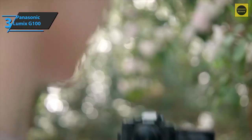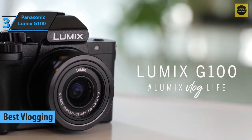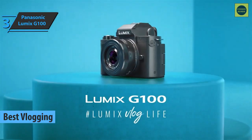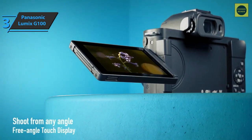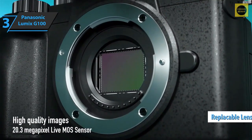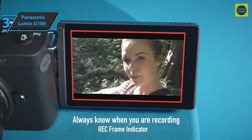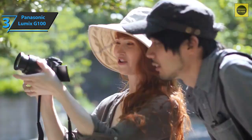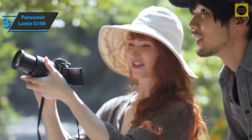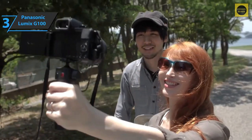Up next is the Panasonic Lumix G100, which deservedly won the title of the best vlogging budget mirrorless camera in 2022. The Lumix G100 is a camera ideal for content creators looking for a device that offers quality, versatility, and is comfortable to carry. It offers replaceable lenses, and with the included lens it's very comfortable and easy to use every day. It's easy to store in any backpack or bag. Details such as a hinged screen and the inclusion of a mini tripod as standard are more than welcome.